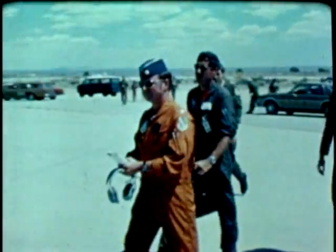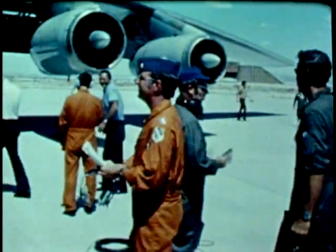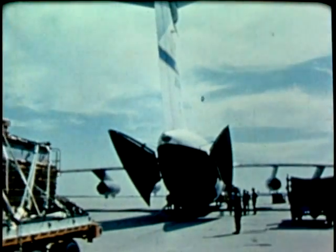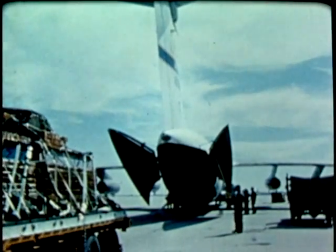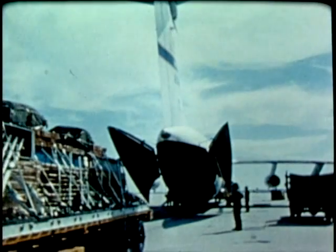The YC-141B is a stretch version of the C-141 Lockheed Starlifter. It is 23 feet longer than the standard model. Aerial delivery testing of the YC-141B was conducted at AFSC's Air Force Flight Test Center, Edwards Air Force Base.